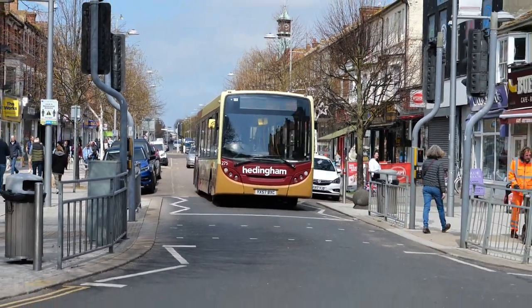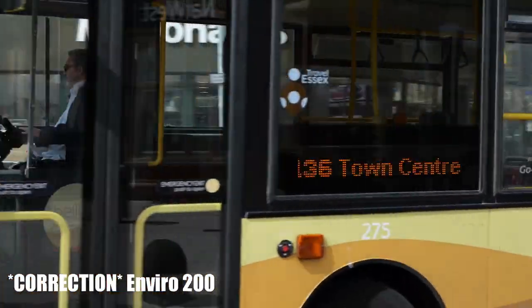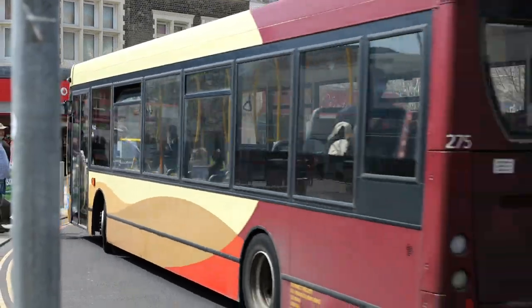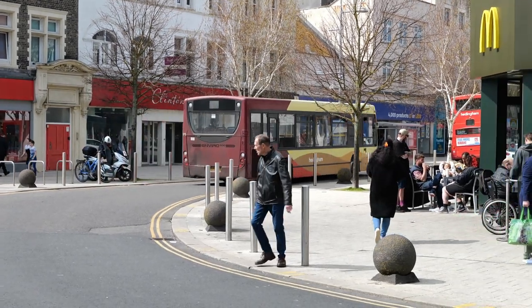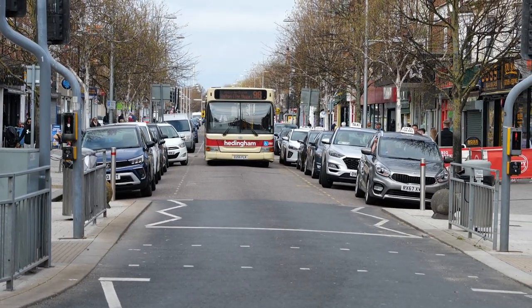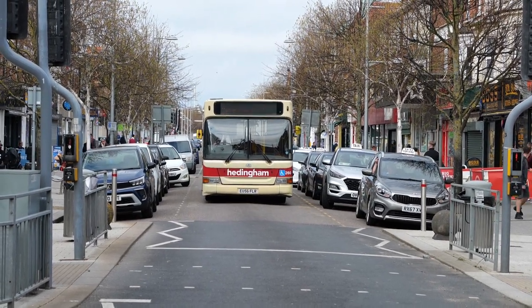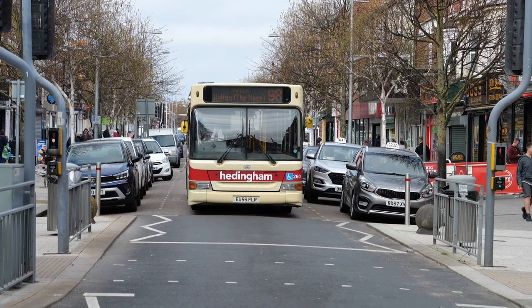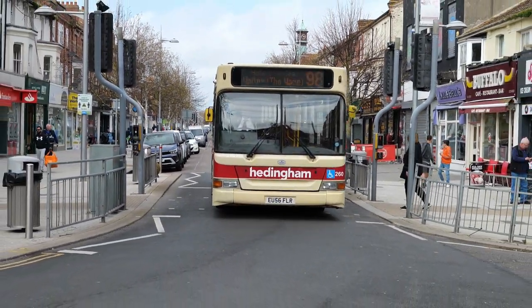We start off with a Dennis Dart — this is YX57BXC, and that was new to East Yorkshire. Another Dennis Dart now coming down: EU56FLR on Route 98 to Walton-on-the-Naze, and this bus was actually new to Hedingham and District.